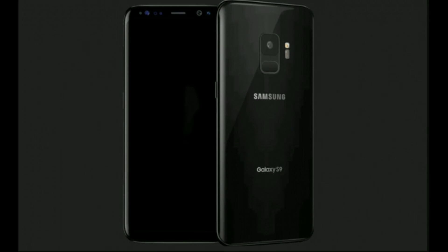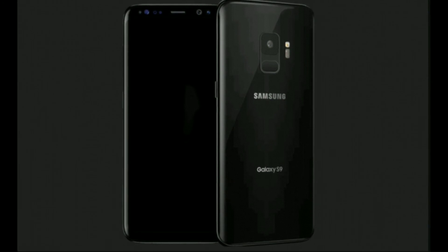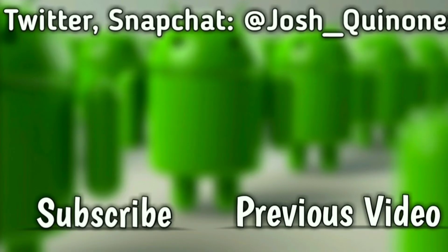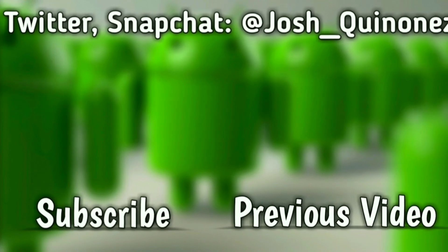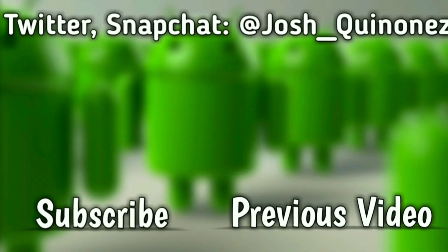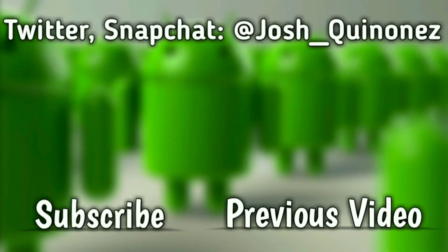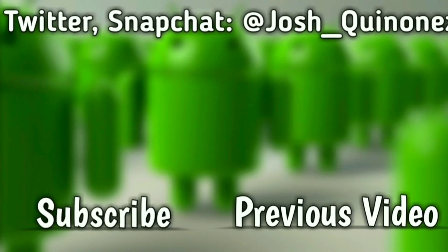I would love to know your opinion — what do you think about the quality of these photos and the actual specs, the 12 megapixel camera with the f/1.5 aperture? Let me know down in the comments below. Don't forget to subscribe if you haven't already, leave a thumbs up if you liked the video, and turn on post notifications. This is Josh Quinones with Everything Android — see you guys on the next one, peace out!